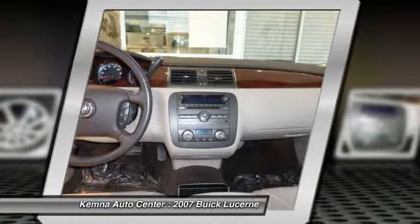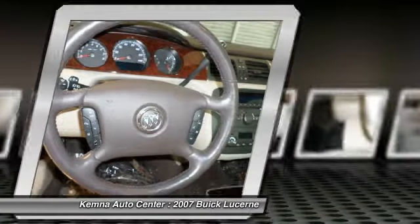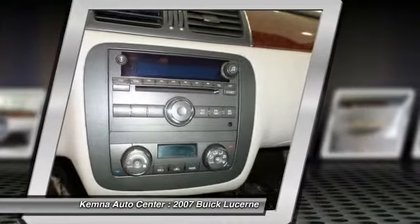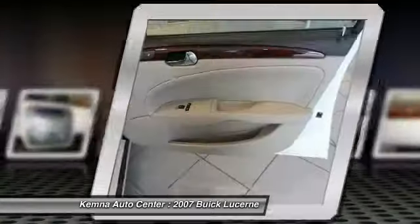traction control, dual airbags, alloy wheels, power steering, front air conditioning, four-wheel disc brakes, universal garage door opener, center armrest, rear window defroster.